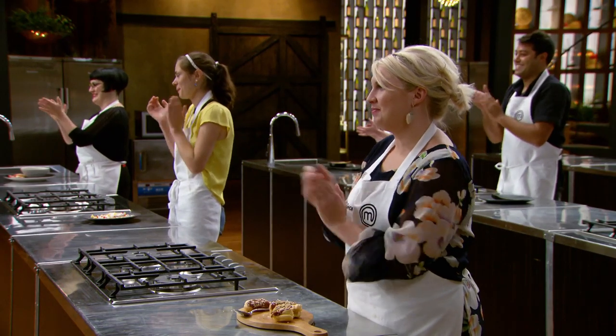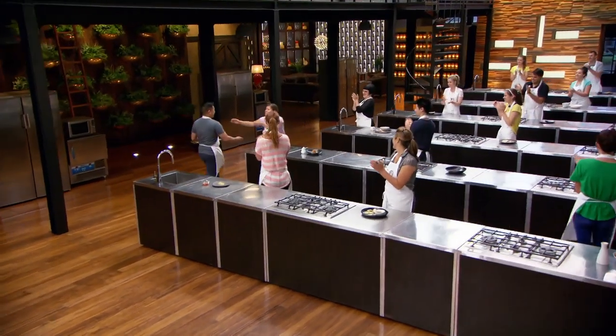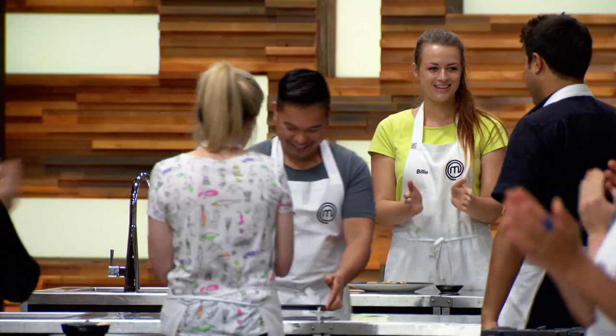I'm feeling really happy. Mum was making a living cooking these bibinkas and cooking it today — it's probably the proudest moment that I've had in this competition.